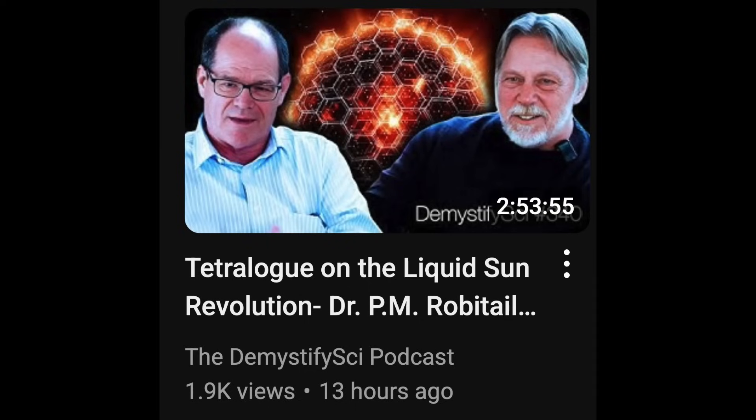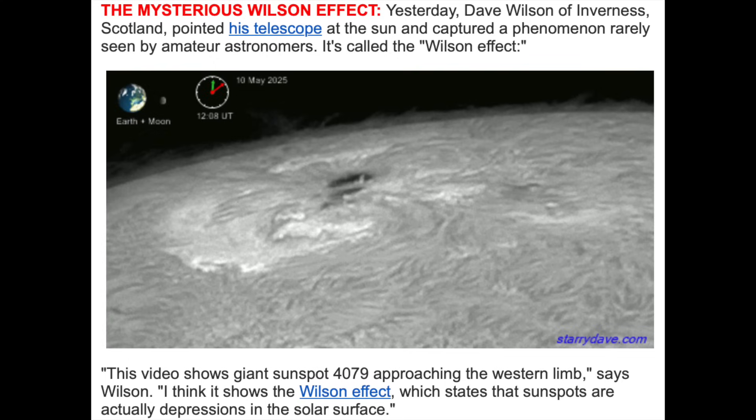First in the articles today: if you watch one other video today, consider the super interview on the liquid sun. This is a big one and it's definitely a top recommendation — it's on the Demystify Science podcast channel. A paradigm shift may be coming soon, and speaking of the liquid sun, you really need a real surface like Dr. Robitaille suggests.